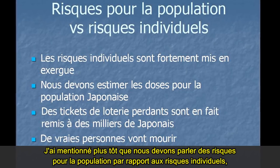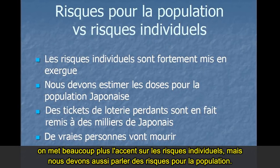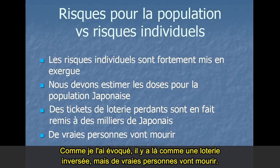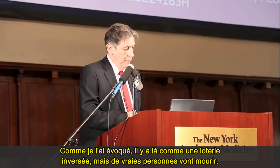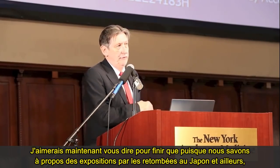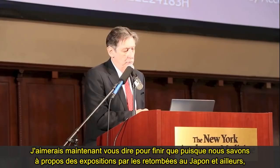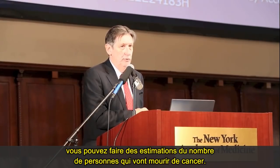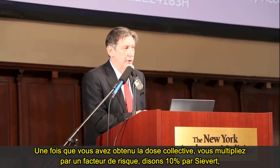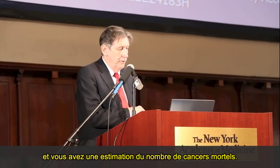I mentioned earlier that we need to talk about population risks versus individual risks. There's a lot of emphasis on individual risks, but we really need to talk about population risks as well. There's a reverse lottery going on, but real people will die. Once you've got the collective dose, you can multiply by a risk factor of 10% per sievert and get an estimate of the number of fatal cancers.